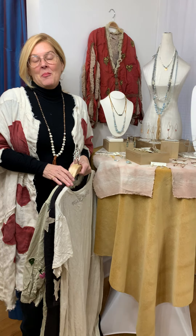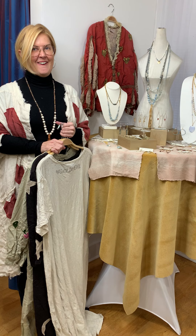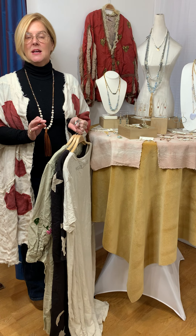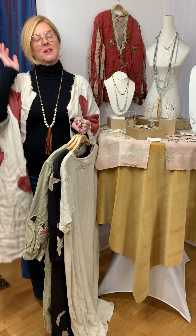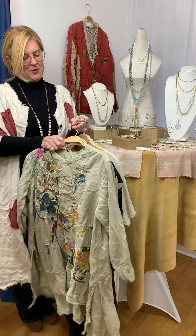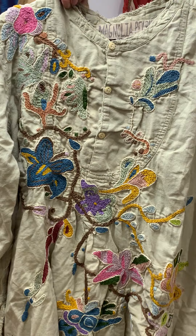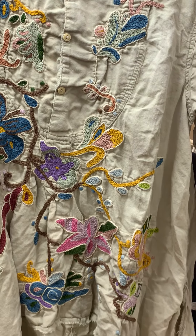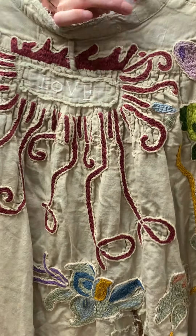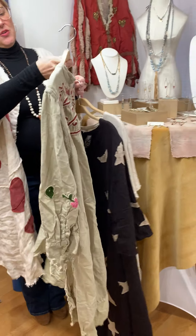There are a couple more Magnolia Pearl pieces — some new t-shirts that are online, really cute and whimsical. But in addition to the coat, we got this top here which is really spectacular. The embroidery work is just next level — it's a soft khaki green color in a cotton twill.